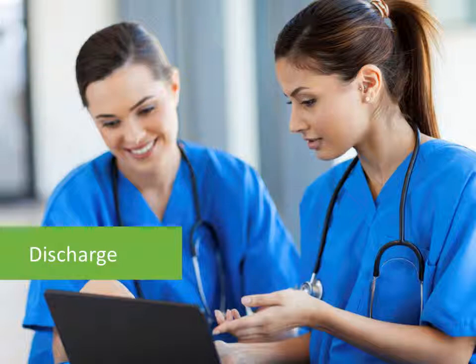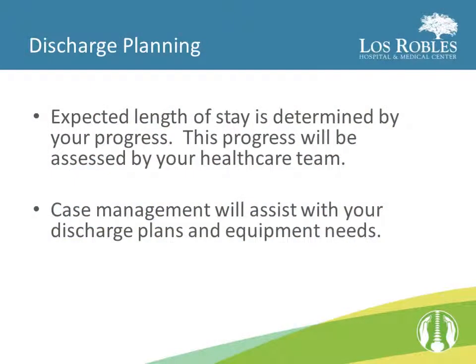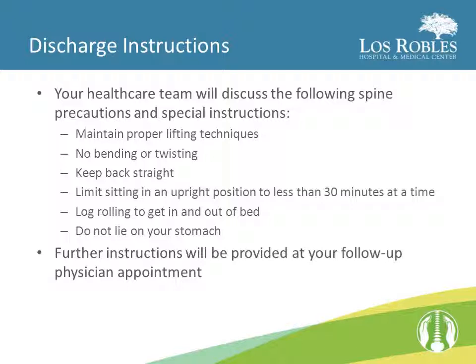When considering your discharge, the expected length of stay is determined by your progress, which will be assessed by your health care team. Case management will assist you with your discharge plans and equipment needs. Your health care team will review the following spine precautions and special instructions: maintain proper lifting techniques, no bending or twisting, keep your back straight, limit sitting in an upright position to less than 30 minutes at a time, perform log rolling when getting in and out of bed, and do not lie on your stomach. Further instructions will be provided at your follow-up physician appointment.